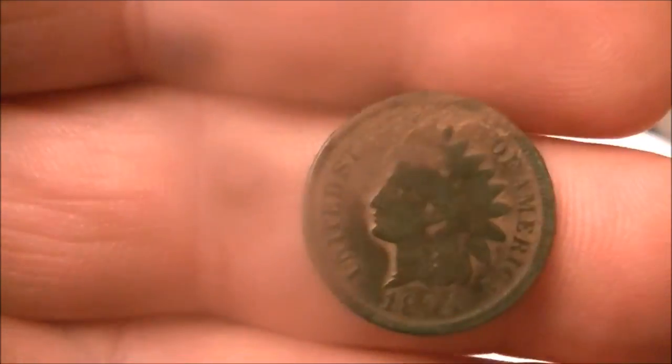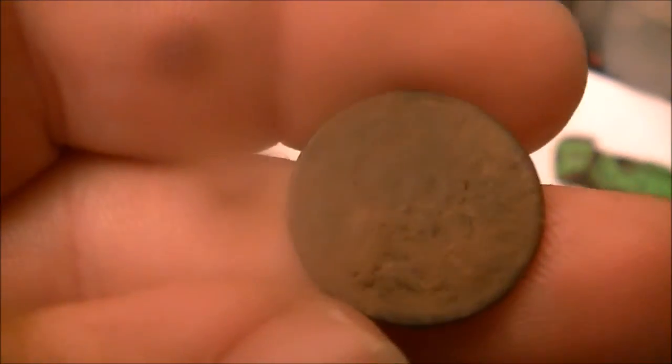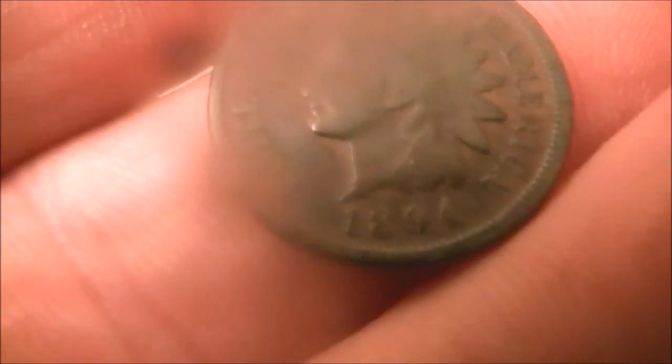My best coin was this 1894 Indian cent — really a nice green tone. That coin was sitting right on edge, right up against a tree root. I'm going to do a toothpick clean on it. It's worn down a bit but still has a real legible date. That's my first Indian cent — super happy to have it. Good start to the year, first hunt of the year, and I'd call it a success.